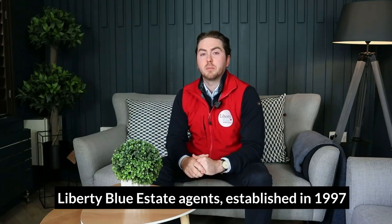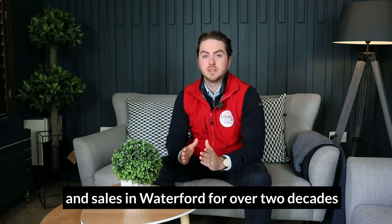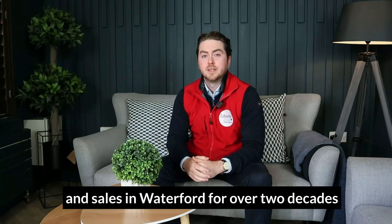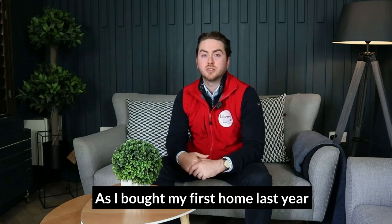Liberty Blue Estate Agents, established in 1997, has been at the forefront of property management and sales in Waterford for over two decades. Today, I'll be discussing my experience as a first-time buyer as I bought my first home last year.